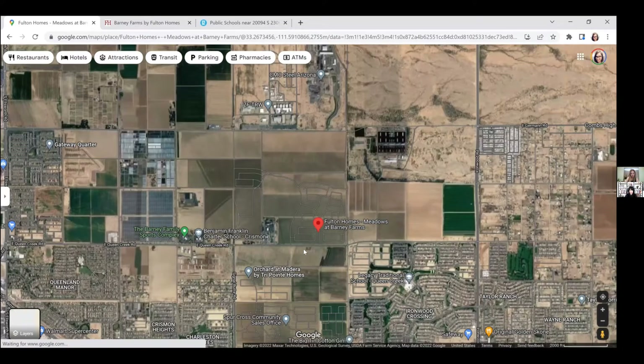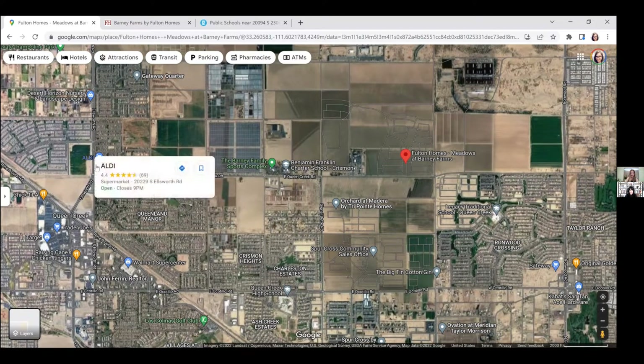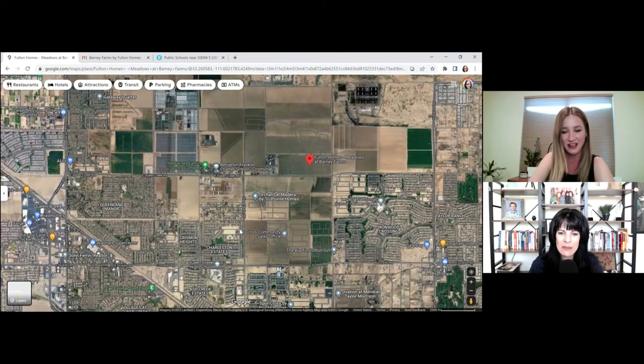There's quite a bit of shopping around the area — Trader Joe's, Target, Walmart, Kohl's, PetSmart, Aldi, pretty much everything you need. The location is great; you hop right on Ellsworth, shoot up to the 202, and it's close to downtown Queen Creek with cute little mom-and-pop bars and restaurants. It's actually really conveniently located — not remote at all. They're building a lot of shopping and restaurants over there too.